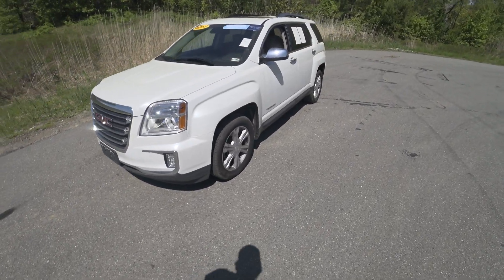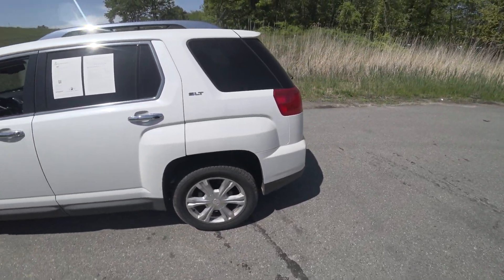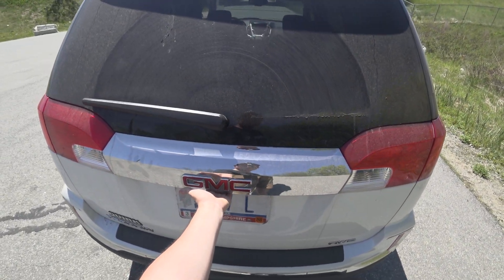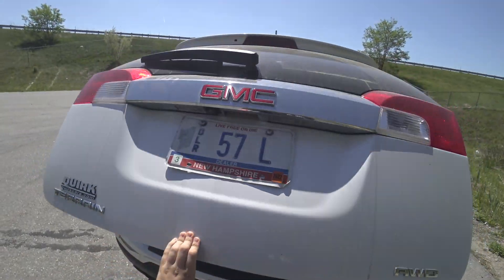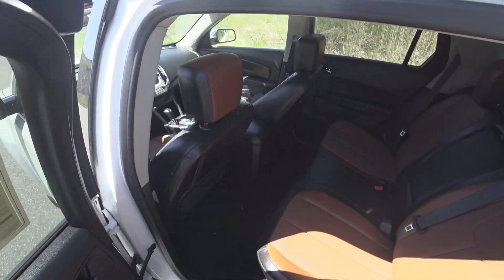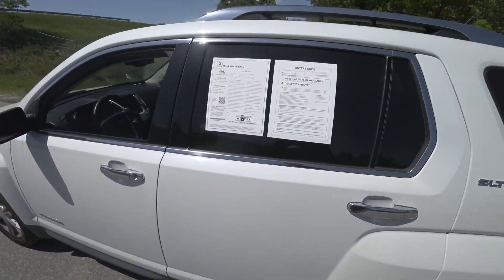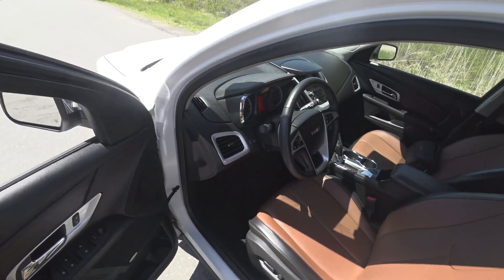Hey guys and welcome to CarGuy 1999 Reviews as well as Quark Auto Dealers. Today we have the 2017 GMC Terrain. This is the SLT trim fitted with the V6. There's a great amount of room in the back. White Frost Tricoat is the exterior color, and this has the 3.6 GM V6.